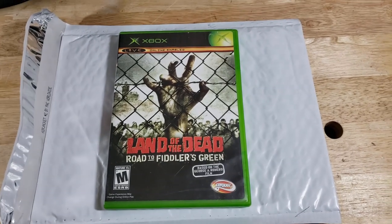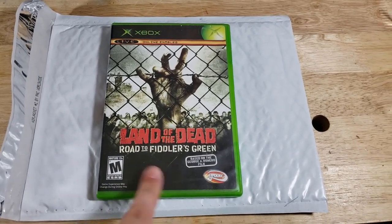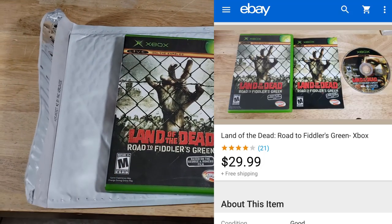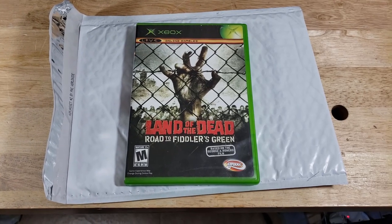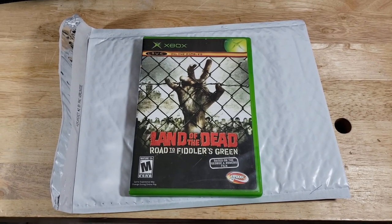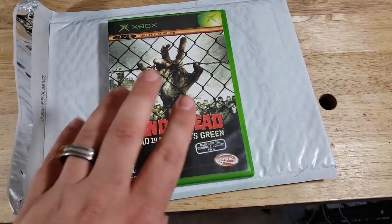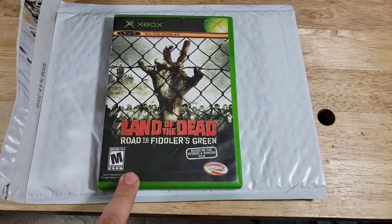We're back with the final sale for Monday — Land of the Dead: Road to Fiddler's Green for Xbox. This was $30 shipped. I actually paid $10 for this, but when I bought it I also bought NCAA 14 for $10, so I figured I paid about $15 for that one and $5 for this. It sold for $30 shipped — it's a good game to look out for, it sells pretty well.